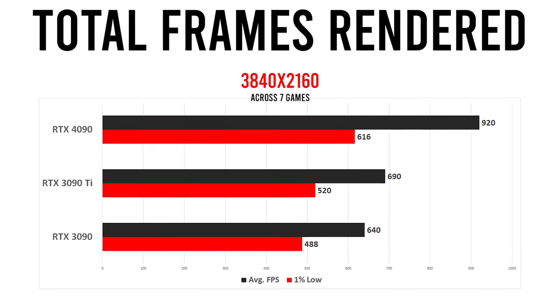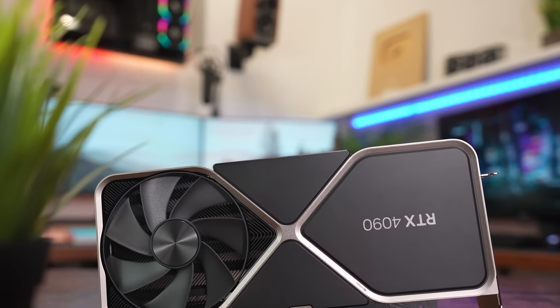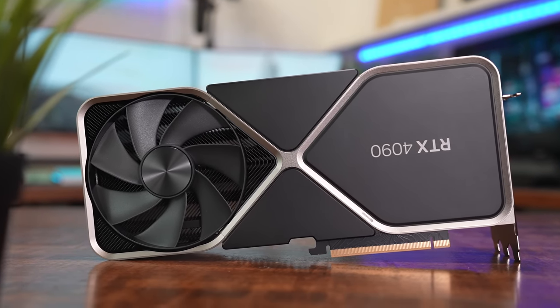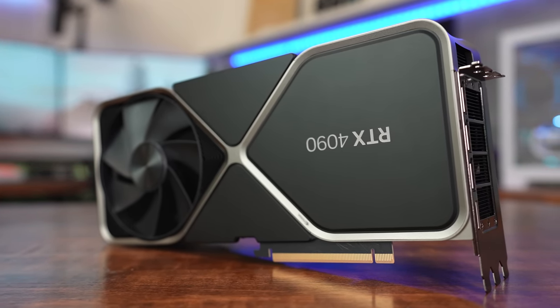Bear in mind that this is only applicable at 4K. The value proposition shifts in the 3090's favor at 1440p, which is to say that buying a 4090 makes a whole lot more sense if you're gaming at 4K and beyond. It's hard to justify the new flagship for anything less than 4K gaming, as existing cards can still crush 1440p and below at a much lower cost. Meanwhile, the 4090 is roughly 23% more expensive than the 3090 Ti at its current price of around $1,300, making the 4090 a frames-per-dollar champ at both 4K and 1440p, albeit notably less so for the latter.